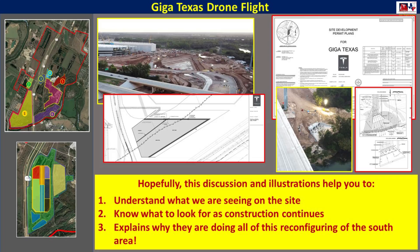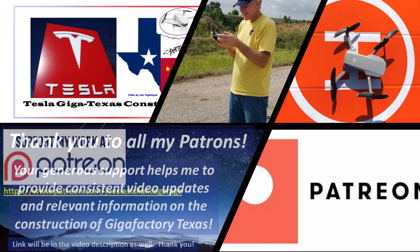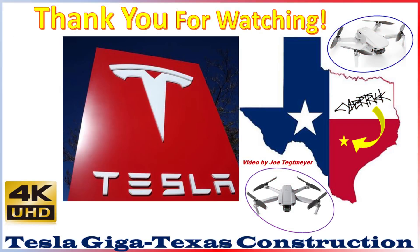I hope that you found this information helpful. Thank you to my patrons for your generous support. Patreon members get access to high-resolution photos, previews, and direct dialogue with me. If you would like to support my channel, please consider becoming a patron using this link, which is also in the video description. Please also consider subscribing and hitting the like button. Thanks!